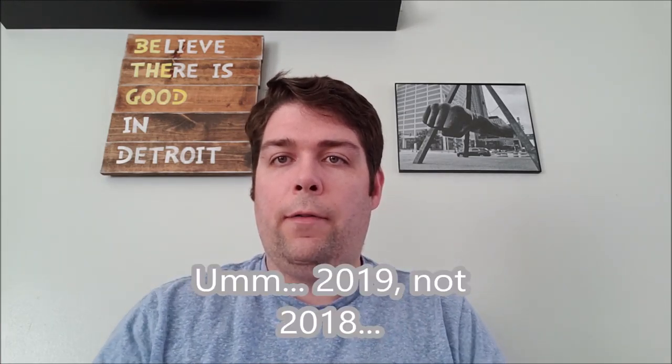Hey guys, welcome back to another pickup video. Today I'm going to go over the DVDs, Blu-rays, and 4Ks that I have gotten in the past month or so. This is going back to August 2018, and started out here with a bit of cringe.